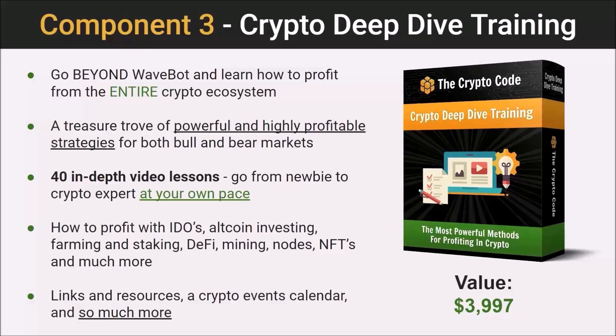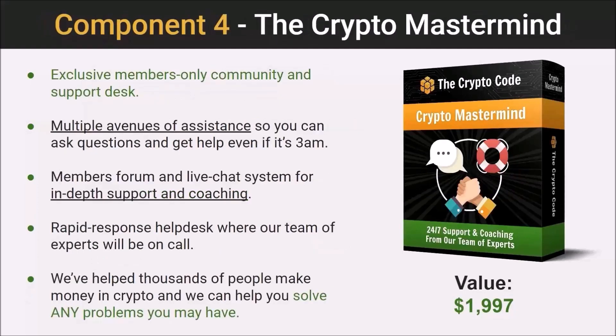Some of the highlights include how to profit with IDOs, altcoin investing, farming and staking, DeFi, mining nodes, and NFTs, just to name a few topics. The course is highly comprehensive and includes links and resources, a crypto events calendar, and a lot more. If you really want to dive into the world of crypto and understand it from the inside out — really know how to take advantage of all the opportunities out there — you're going to love this training series.